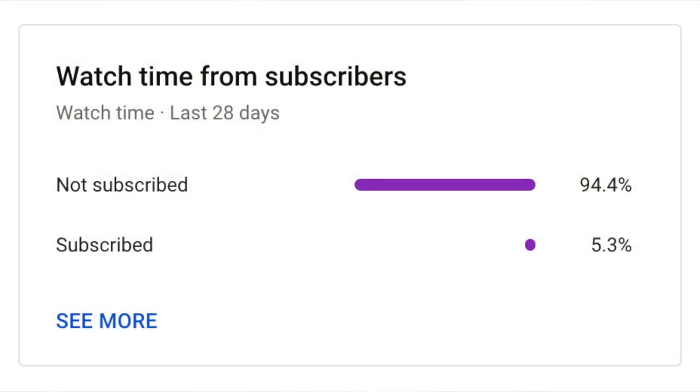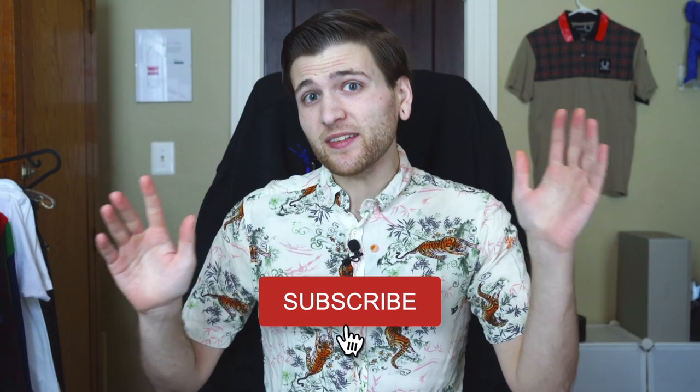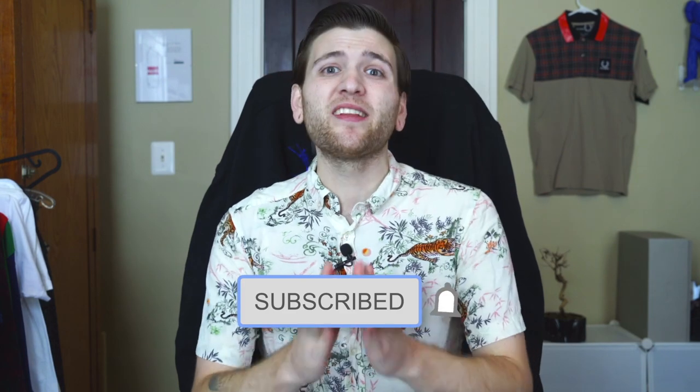A very small percentage of you are actually subscribed to the channel. It's completely free — just press that button and you will not regret it. Thank you so much.